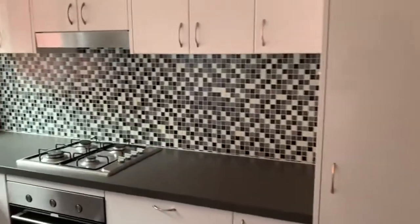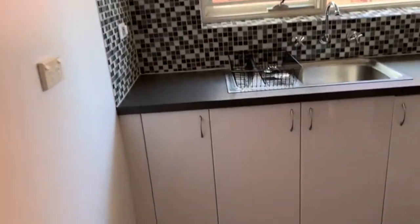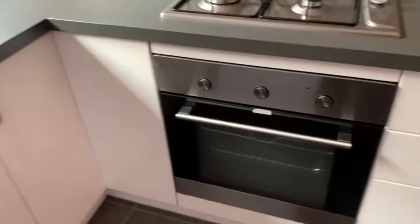Then we have the modern kitchen, which includes the gas cooktop, electric oven, and ample storage space.